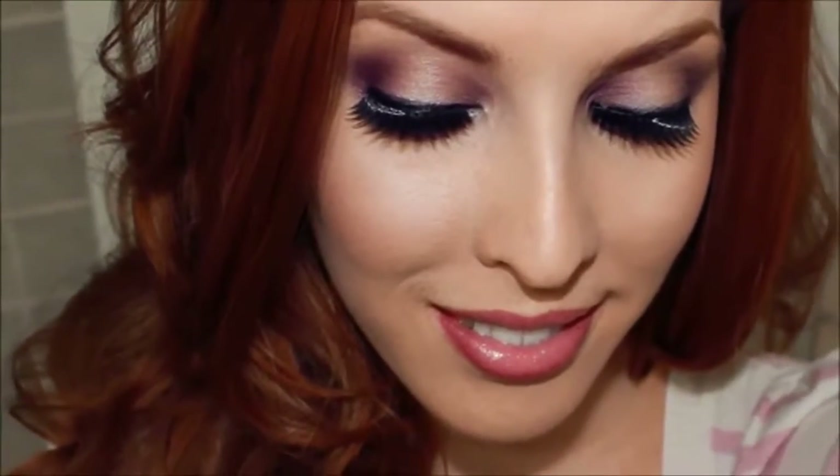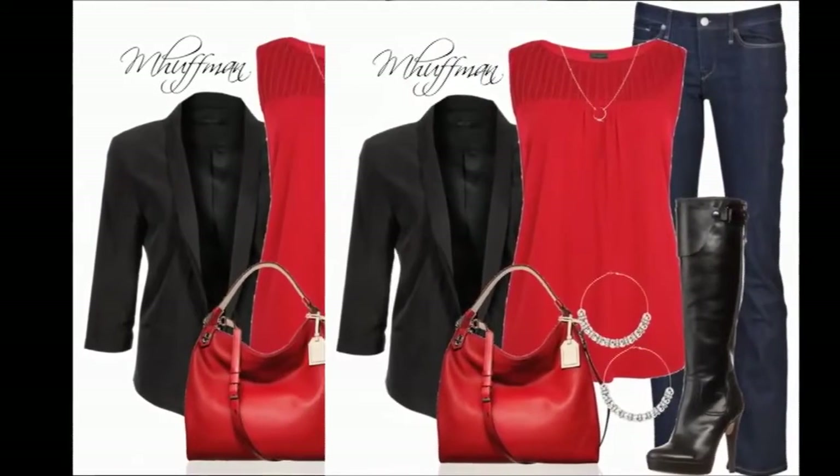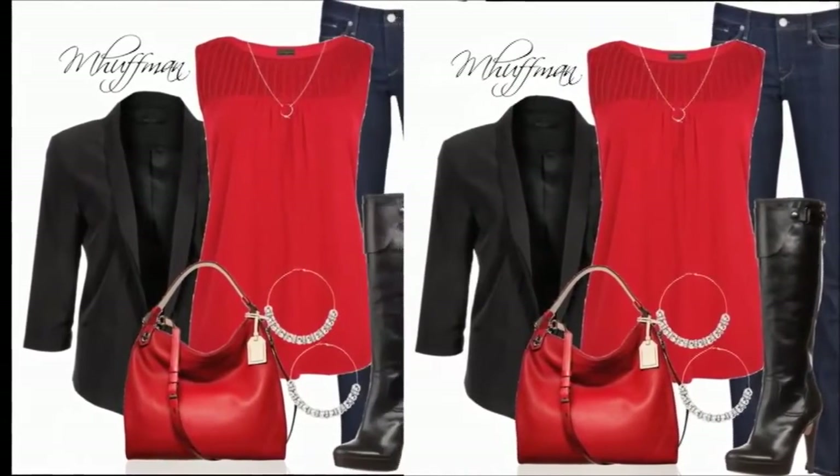The trick is finding a look that's as easy as it is awesome, which is where we come in. First off, some general tips to apply this Valentine's before you head off for the dinner.